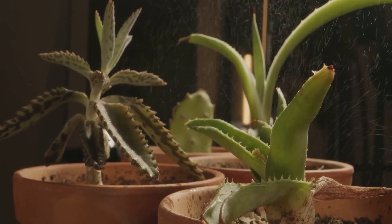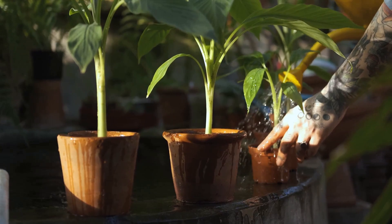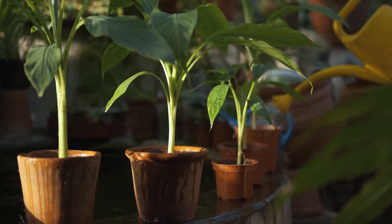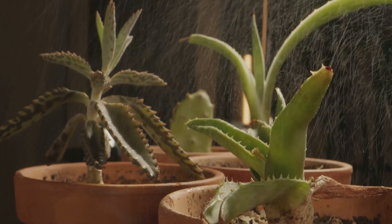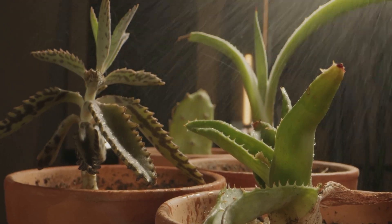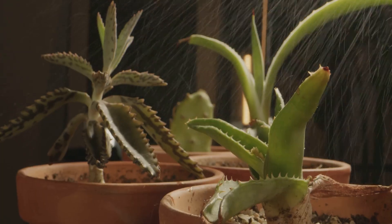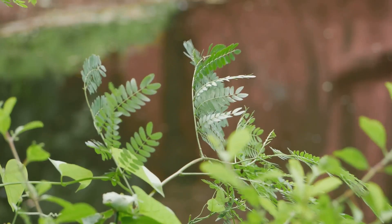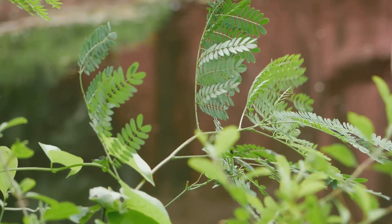Not all plants are the same. Just as you might prefer coffee over tea or smoothies, plants have their own preferences when it comes to water. Some plants, like cacti or succulents, are the camels of the plant world — they've evolved to store water and use it sparingly. On the other hand, ferns thrive in moist environments and need regular watering to stay lush and vibrant.